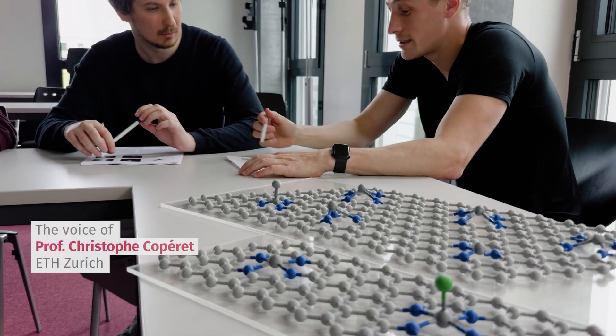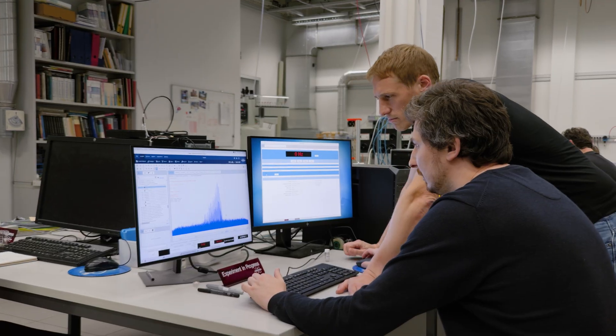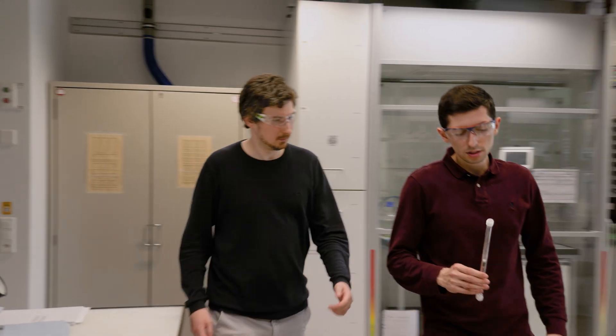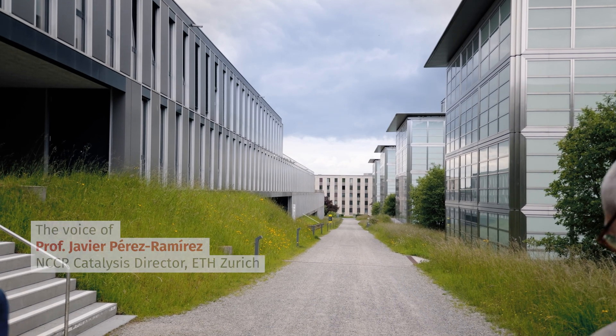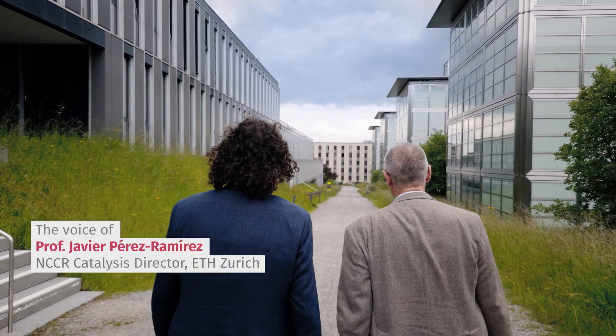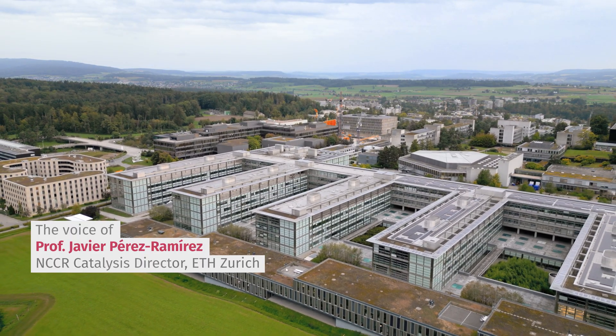This work was only possible through strategic collaboration, bridging synthesis, spectroscopy, computation, and catalysis together. It reflects the spirit and mission of NCCI Catalysis to transform the way we discover, understand, and deploy catalysts for sustainable technologies. It's what is needed to make a real impact. This development represents a paradigm shift for the assessment of local environments in single-atom catalysis.